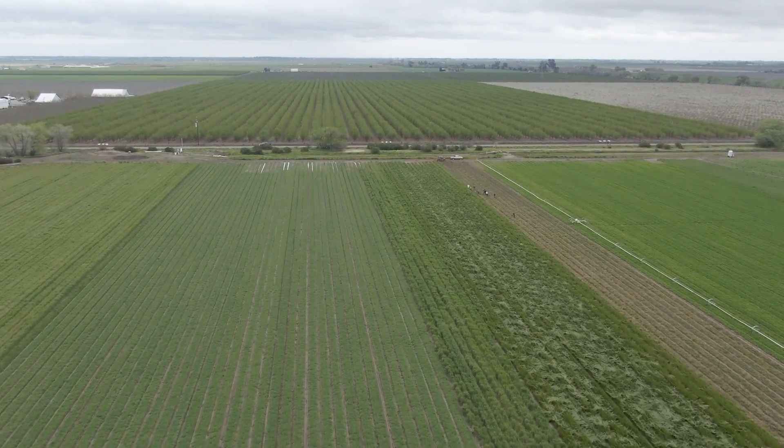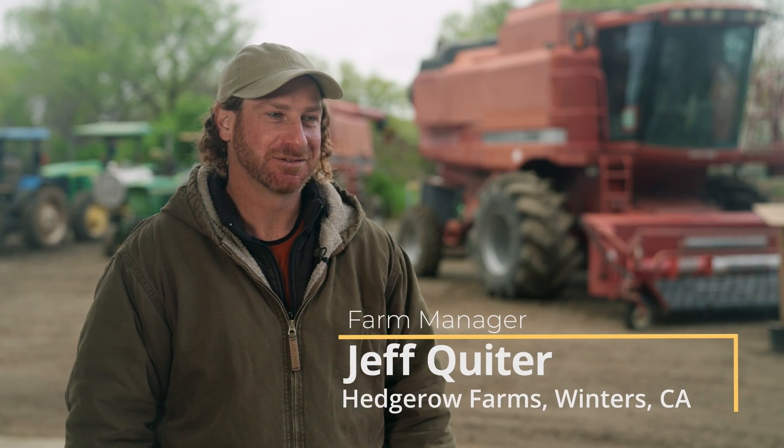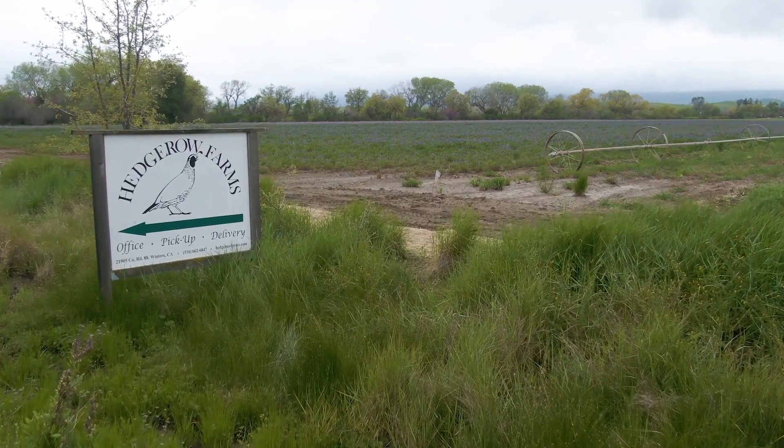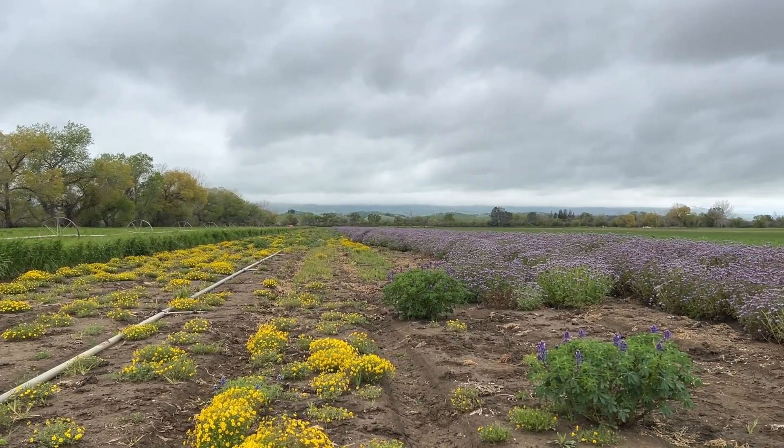We're at Hedgerow Farms in Winters, California. We produce California native grassland seed and wildflower seed. John Anderson, our founder, moved out here in the late 70s and bought about 40 acres.